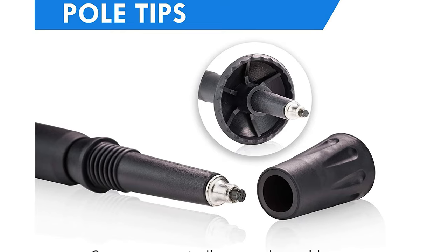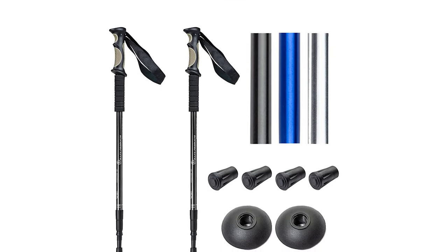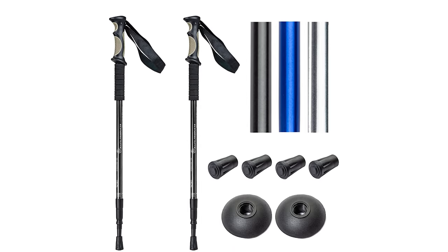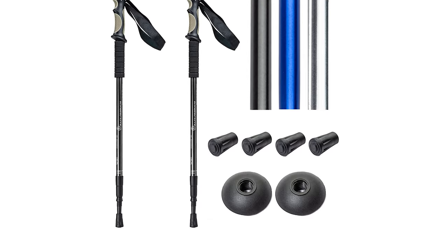Additionally, every set of BAFX Products Hiking Poles comes with two pre-installed long-lasting carbide tips, rubber trail tips, and two mud or snow baskets.